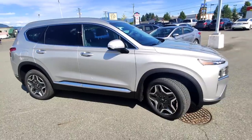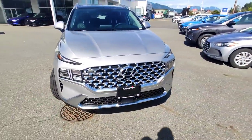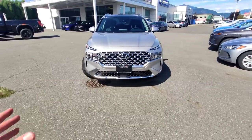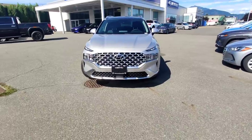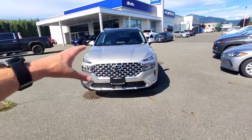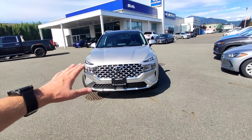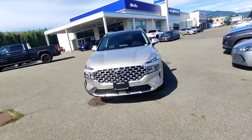First thing we're going to do is start at the front of the vehicle. This being the plug-in hybrid, it actually isn't really any different on the outside to the regular luxury hybrid. However, it's got a bigger battery, a bigger motor, more power, and of course it's going to cost you a lot less at the pump.